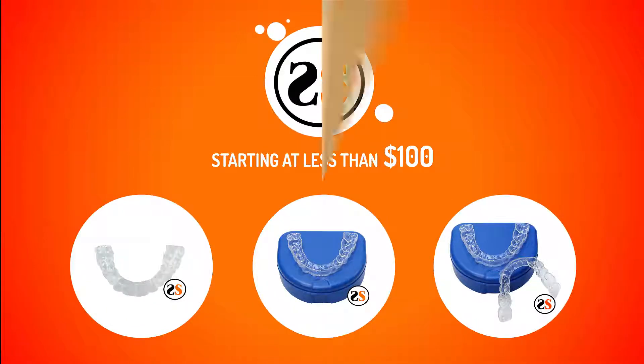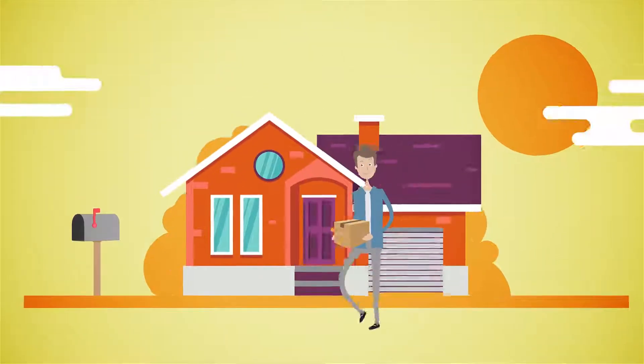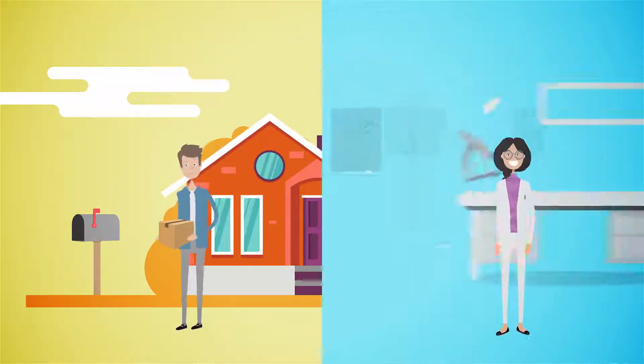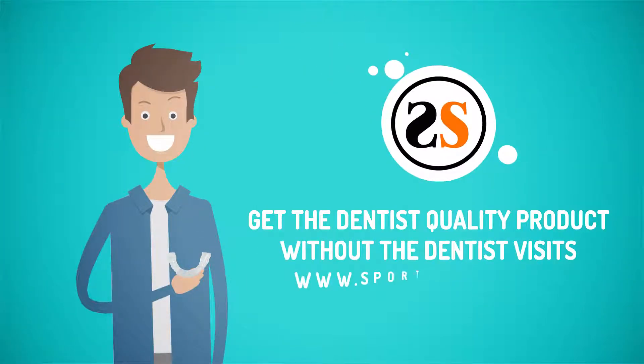Our innovative impression system allows you to easily take your own impressions and mail them to our skilled lab technicians, who will custom fit your retainer and send it back. Get the same dentist-quality product without the dentist visits today.